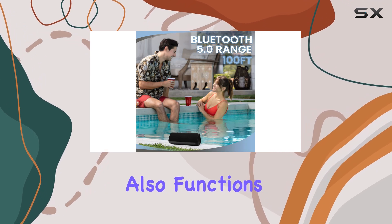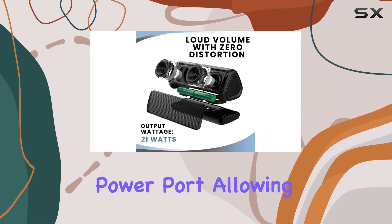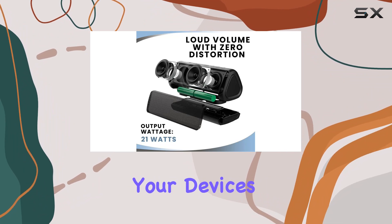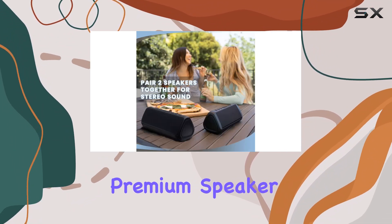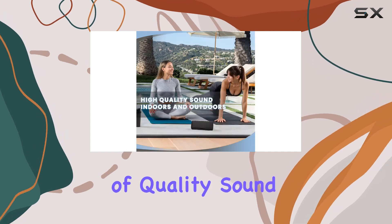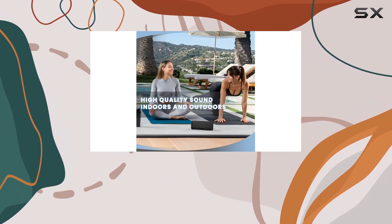The speaker also functions as a power bank with its USB power port, allowing you to charge your devices while enjoying your music. Overall, the Euntzi Pro Premium Speaker lives up to its promises of quality sound, durability, and versatility.